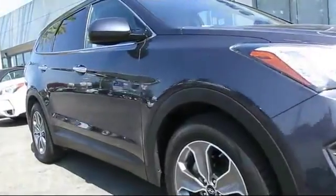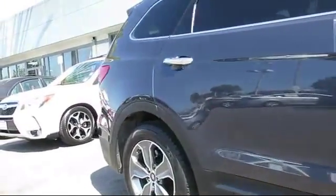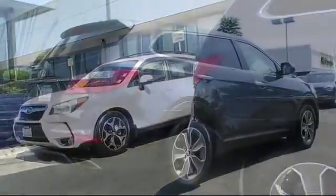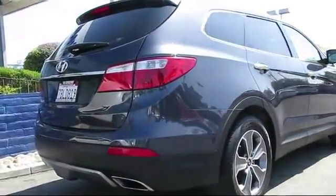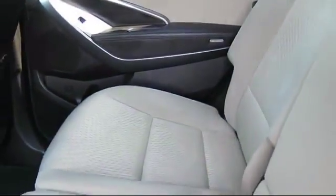privacy glass, Bluetooth smartphone integration, alloy wheels, XM satellite radio, rear spoiler, air conditioning, traction control, fog lights, and side airbags.